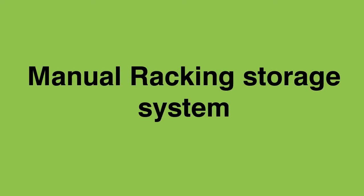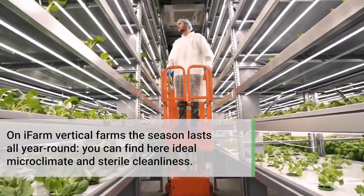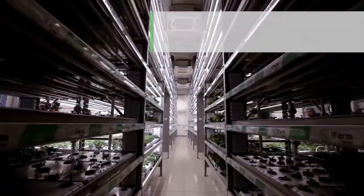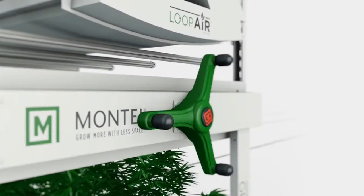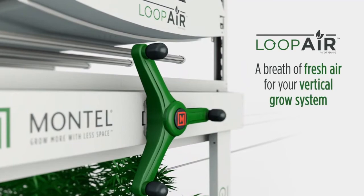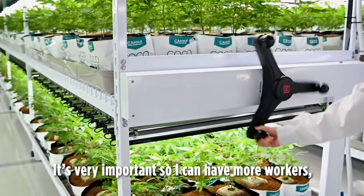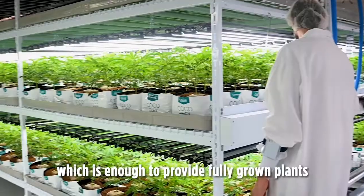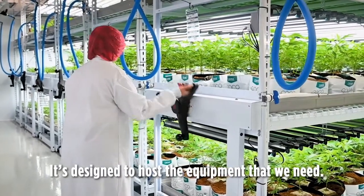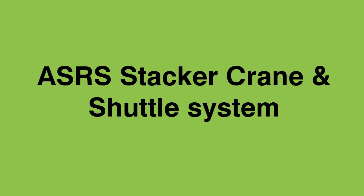Manual racking storage system. Mobile racking storage system. ASRS Stacker Crane and Shuttle System.